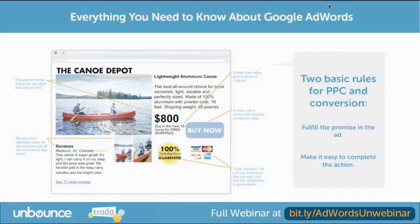The number one thing you can do that will boost your conversion rate, but will also boost your quality score, is to fulfill the promise in the ad. If the ad says lightweight aluminum canoes, send the searcher to a landing page that sells lightweight aluminum canoes. Then make it easy for them to buy. Send someone to the place they want to go and let them do the thing they want to do.